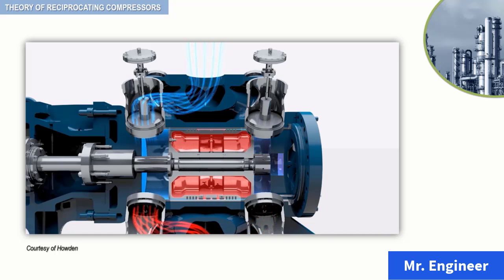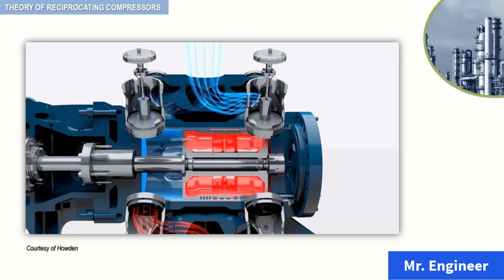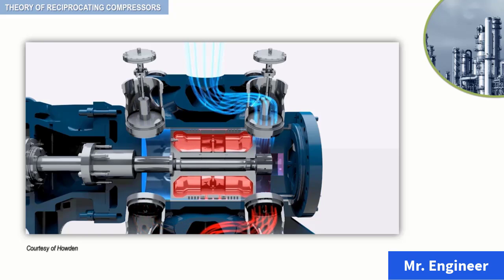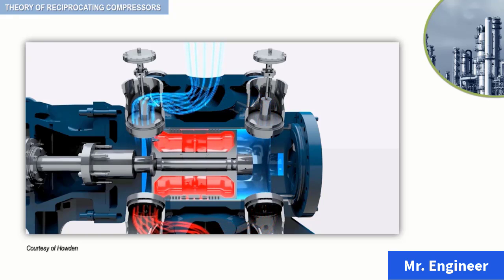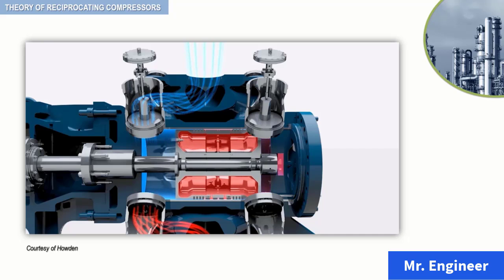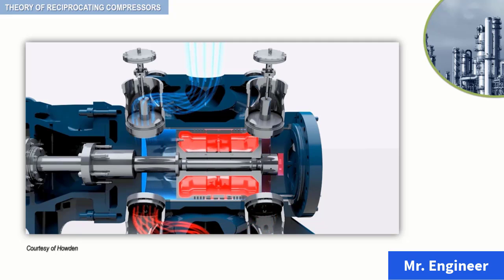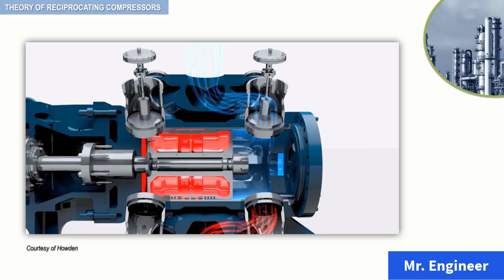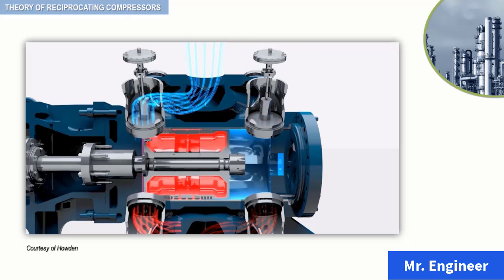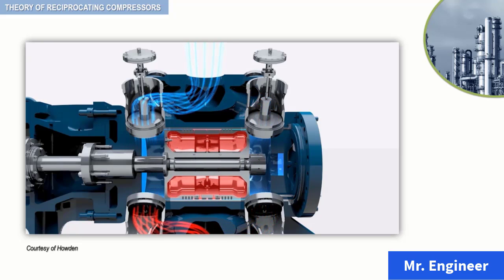The suction stroke begins when the piston moves away from the inlet port of the cylinder. The gas in the space between the piston and the inlet port expands rapidly until the pressure decreases below the pressure on the opposite side of the suction valve. The pressure difference across the suction valve causes the suction valve to open and admit gas into the cylinder. The gas flows into the cylinder until the piston reaches the end of its stroke.